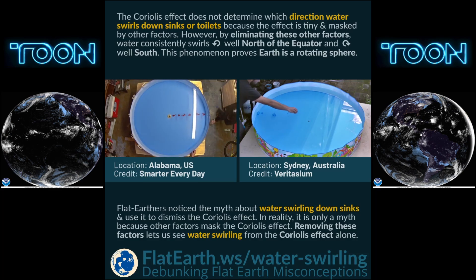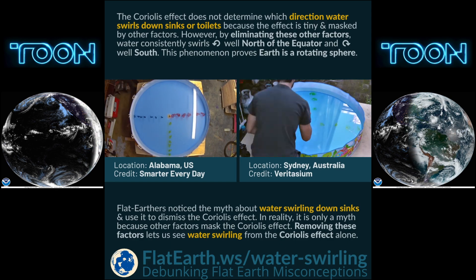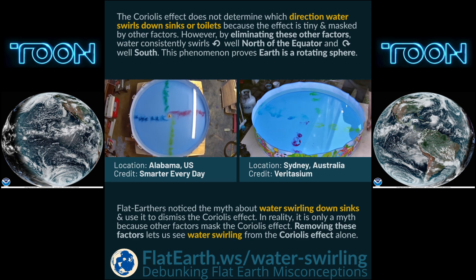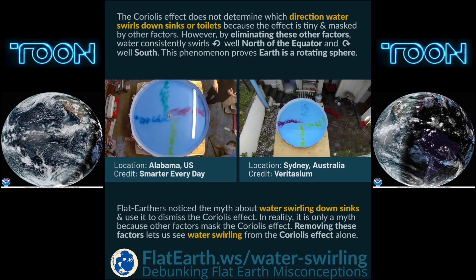The Coriolis effect does not determine which direction water swirls down sinks or toilets. This is because the effect is tiny and masked by other much stronger factors. However, by eliminating these other factors, water will consistently swirl counterclockwise well north of the equator and clockwise well south.